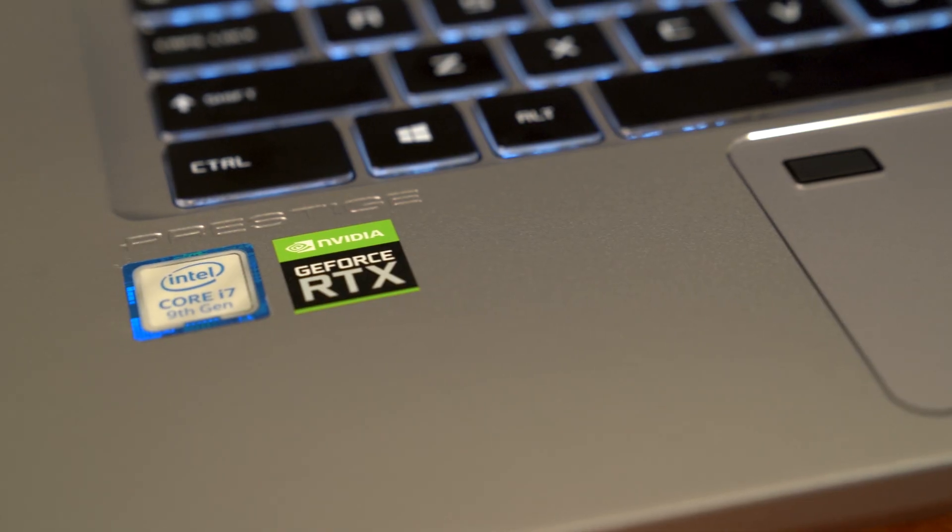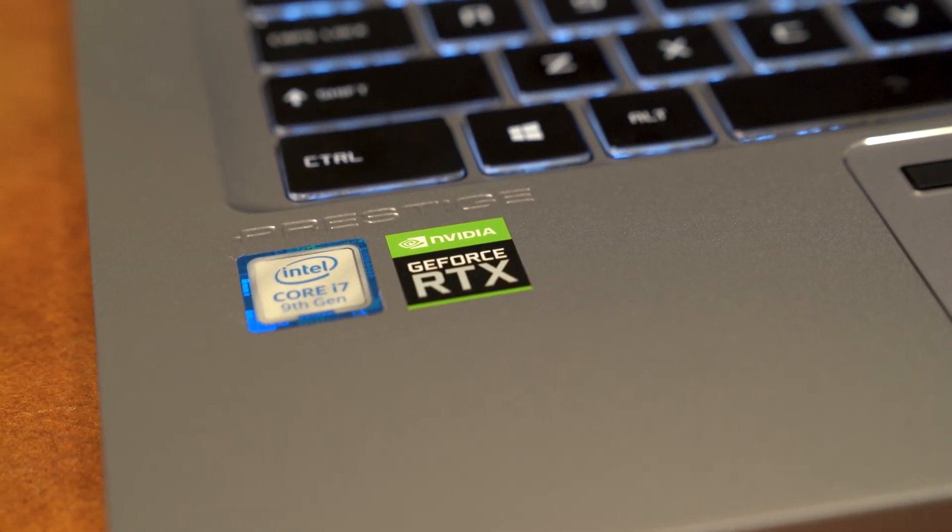The main thing about having a creator-specific laptop is that this thing is fast. It has what is called a GPU, a graphics processing unit, and this one is very powerful. Now if you're not super tech savvy — honestly, like me — when you hear all these things you're kind of like, what do these numbers mean? They mean that the computer is awesome.